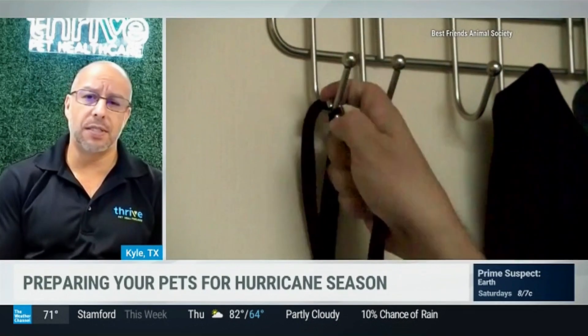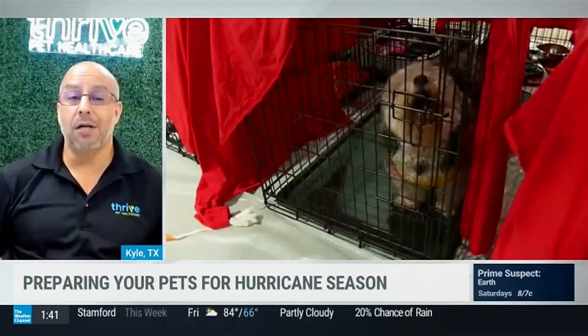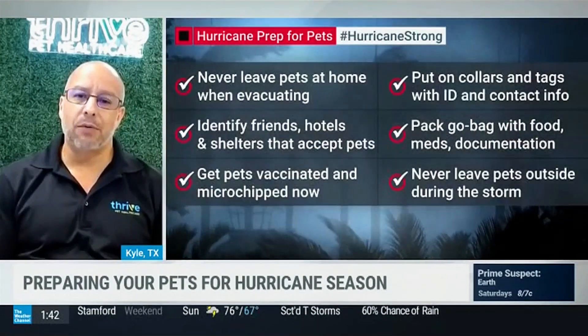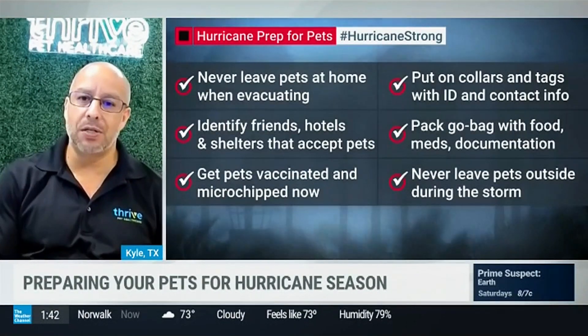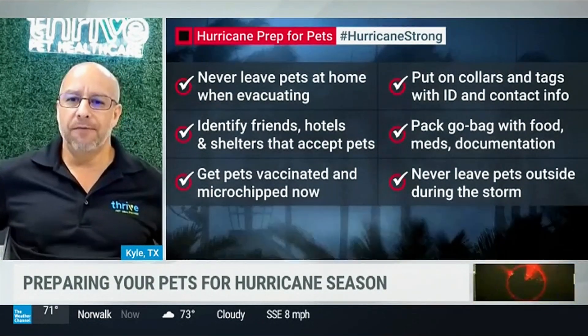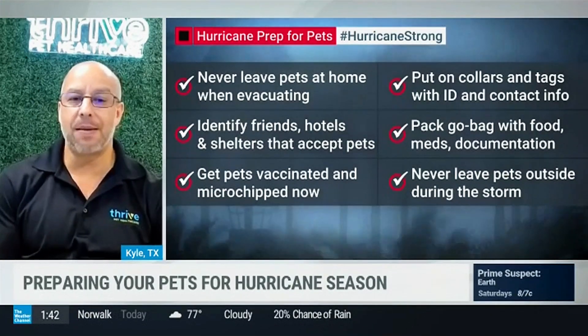One thing you also want to make sure you do is have your medications ready. If you have a pet on common medications for heart disease, arthritis, or diabetes in particular, you want to make sure you have a supply on hand because you're not going to be able to run to the veterinarian's office or your local pharmacy if they're closed due to the hurricane. You might also want to have a travel bag ready with a supply of those things so you can grab and go. Pack their food too, and any treats or comfort items they may have.